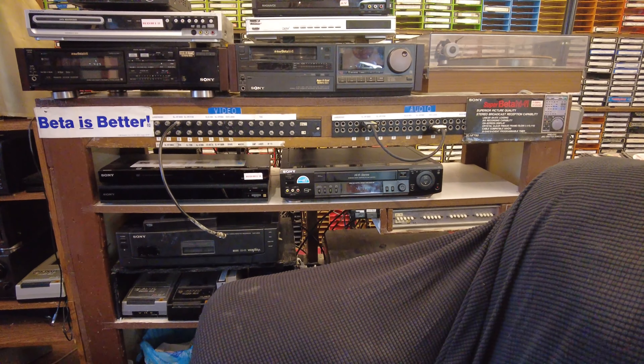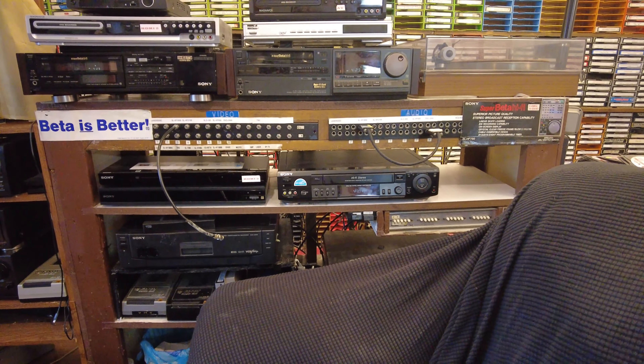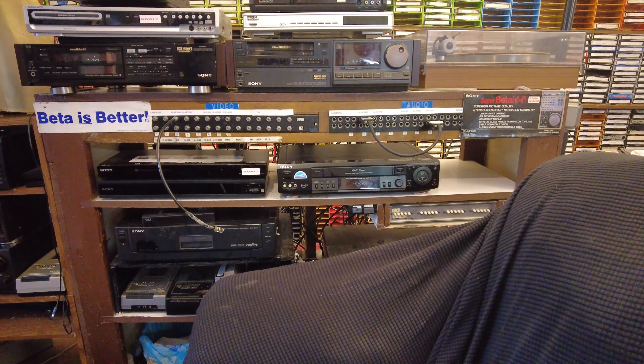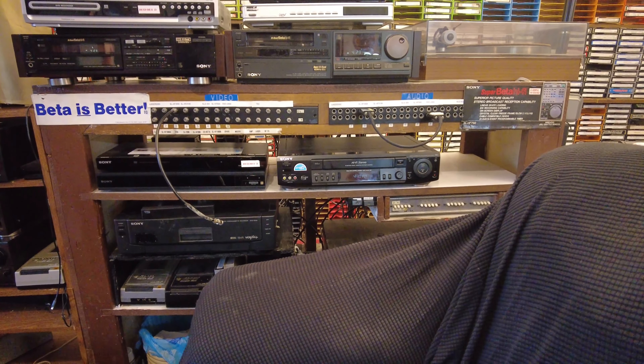I'm doing this video today for two reasons. One, this video rack is going to change tomorrow, and two, this is almost an anniversary for me because tomorrow, March 18th, 44 years ago, this is what I was shooting.